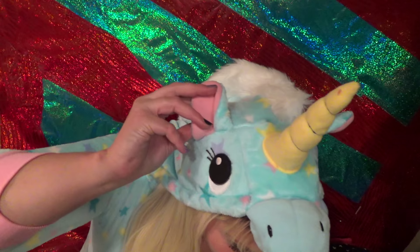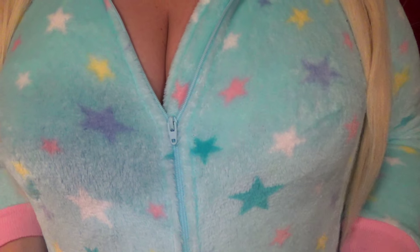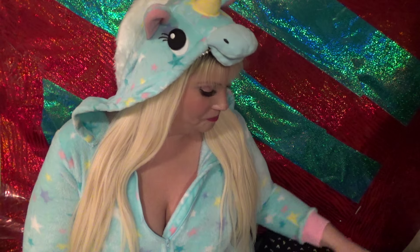So the onesie I'm wearing today for this video — my unicorn! And then the body of it is just you know like stars or whatever. It is footless which makes things way more comfortable because I don't sleep with socks or anything like that, so I like having the feet open. It does not have a tail though. I really think it should have had a tail, that would have made it so much more cute but nonetheless.